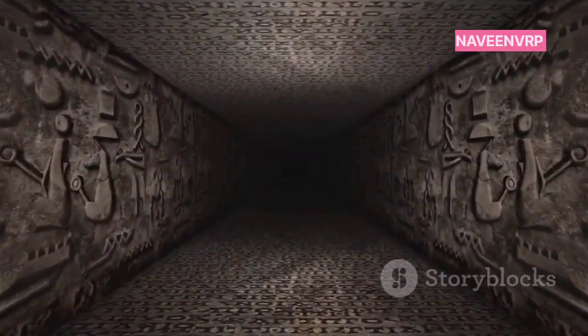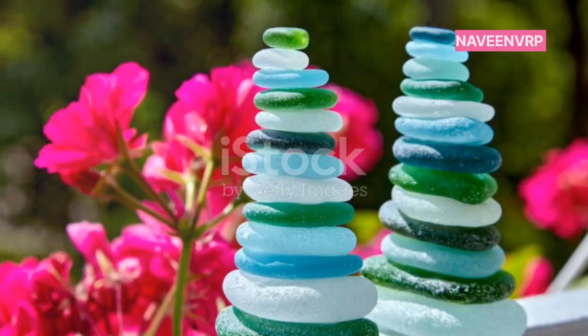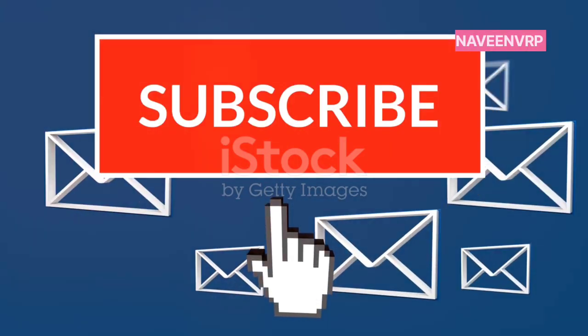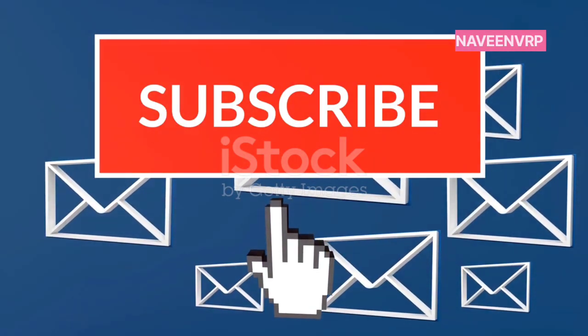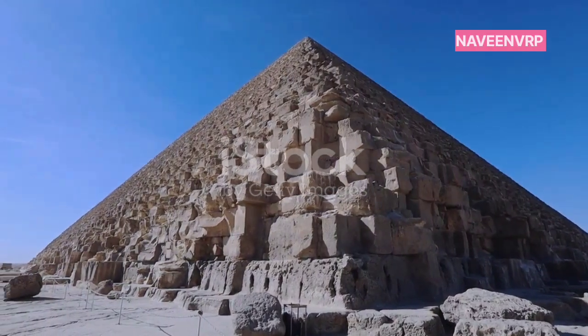What do you think? Could there be more secrets hidden within these ancient giants? Drop your thoughts in the comments and don't forget to like, subscribe, and hit that bell icon for more intriguing tales from history. Until next time, stay curious.